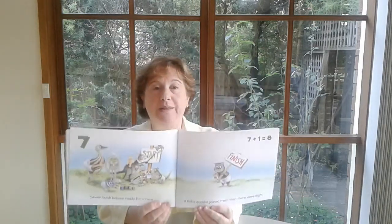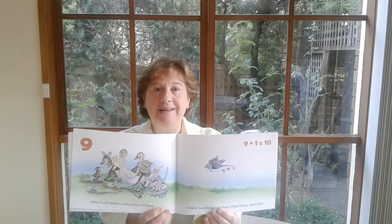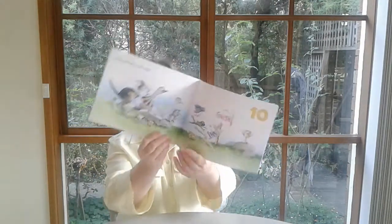Seven bush babies ready for a race. A baby quokka joined them — then there were eight. Eight bush babies putting up a sign. A baby gecko joined them — then there were nine. Nine bush babies, everyone a friend. A baby budgie joined them — then there were ten. Ten bush babies lining up to run. Ready, set, go! And look who has won.